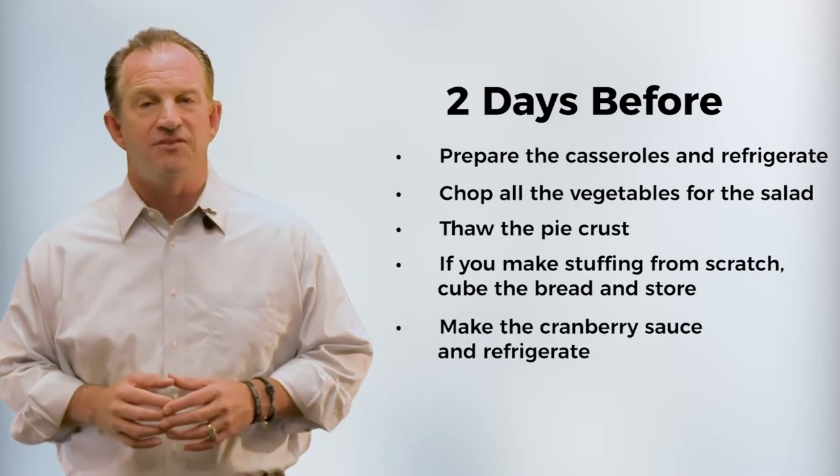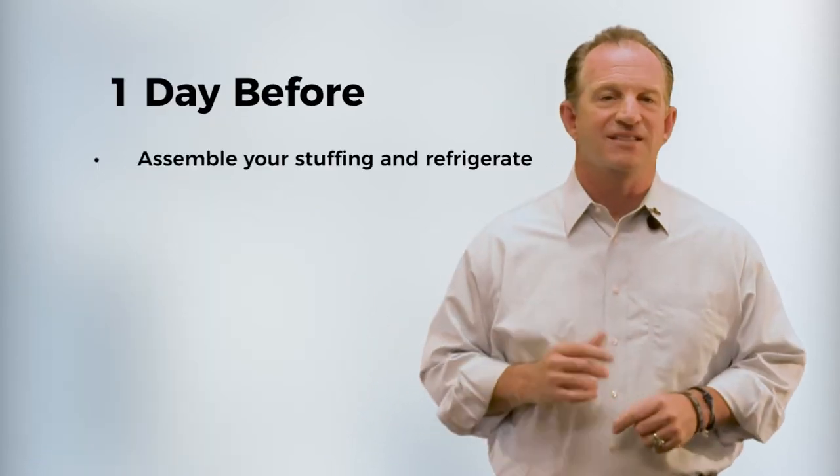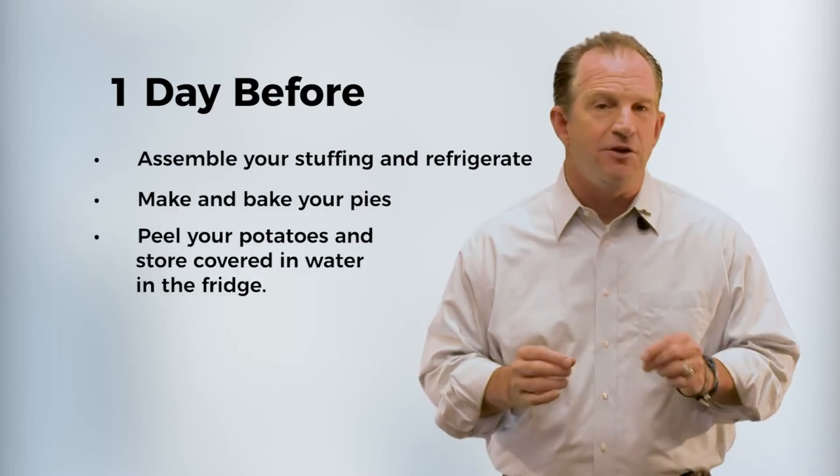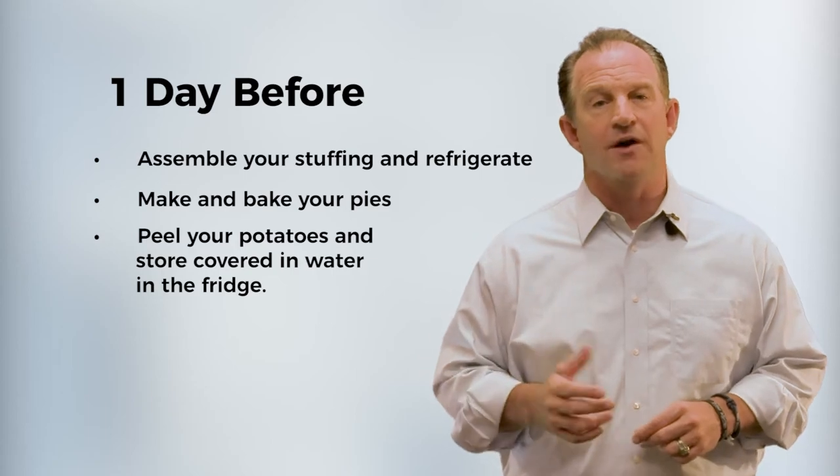Make the cranberry sauce and refrigerate. And one day before, assemble your stuffing and refrigerate. Make and bake your pies, peel your potatoes, and store covered in water in the fridge.